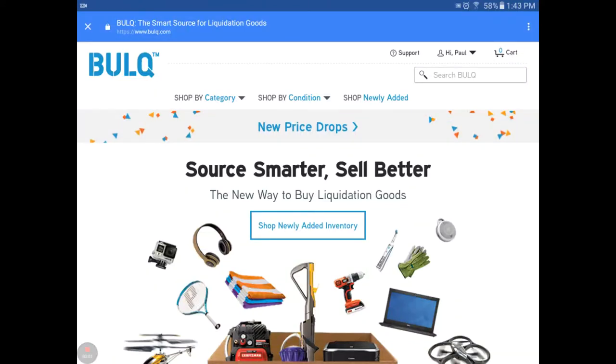Hey, Heather from Hooked on Pickin here. I had a question on my YouTube channel about how we go about sourcing items from Bulq.com, and I wanted to share some of the ways we do it. My husband and I usually choose a box or a pallet to buy together, so I brought him in. So my partner in crime, my hubby - can you say hi? Hello. All right, we're going to walk you through it.